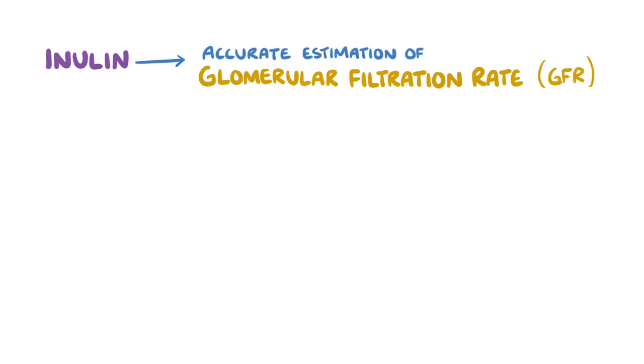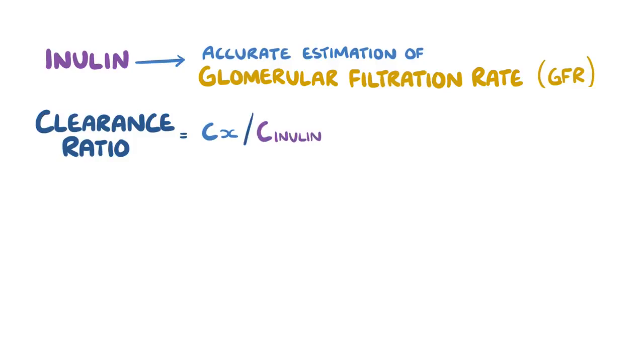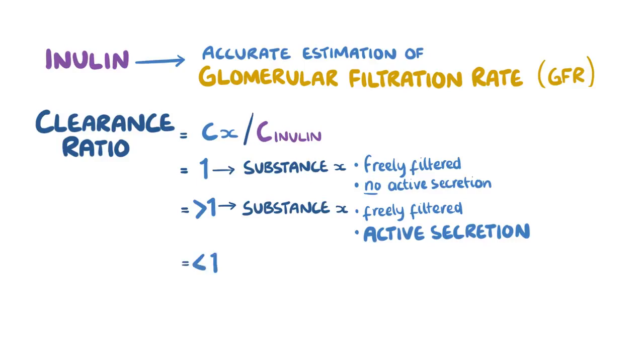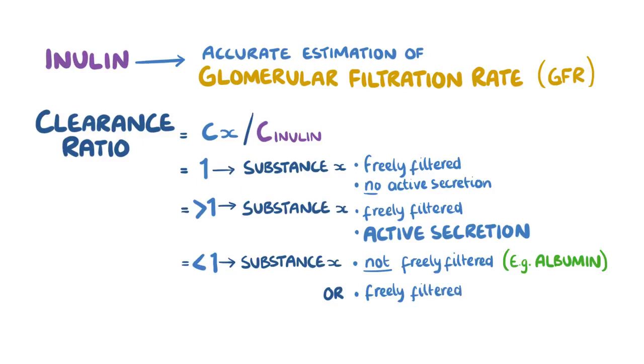When we compare the clearance of substance X to inulin, we get something called the clearance ratio, calculated as the clearance of substance X divided by the clearance of inulin. If the ratio equals 1, then substance X is freely filtered and not actively secreted, just like inulin. If the ratio is greater than 1, the substance must be freely filtered and also actively secreted by the kidneys. If the ratio is less than 1, the substance is either not freely filtered — like albumin — or it is freely filtered but then reabsorbed by the kidneys, like glucose.